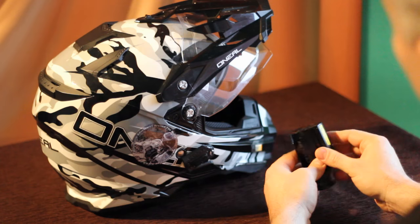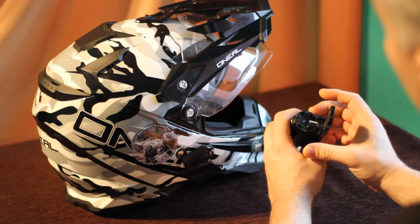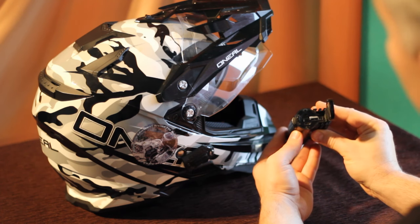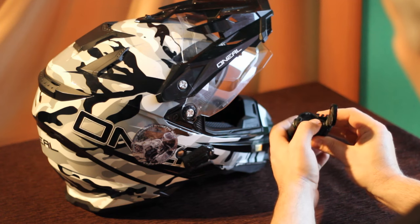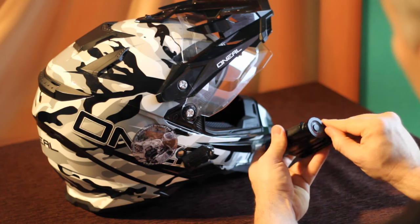If you want to access the SD card it's very easy — there's a small button on the back to unlock the housing, then open it and you have the card. You can also plug it in to recharge the battery or set the factory settings. It is so easy to use this camera.